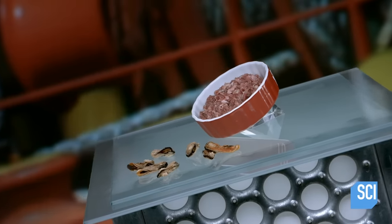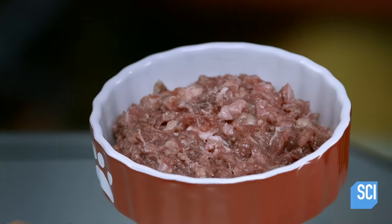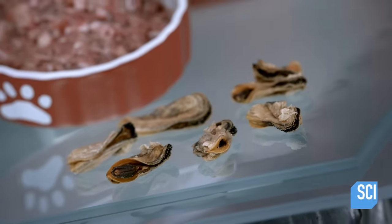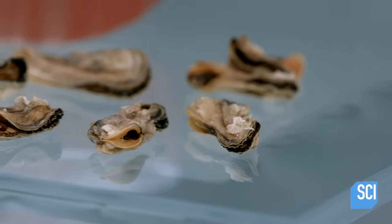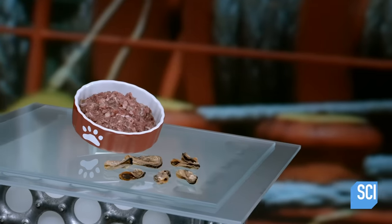For some pet owners, feeding raw food to Fido is a natural choice. It harkens back to the common ancestor of all dog breeds, the wolf. In the wild, wolves eat raw meat and occasionally some greens. So the theory goes that dogs are genetically predisposed to thrive on a raw meat diet.